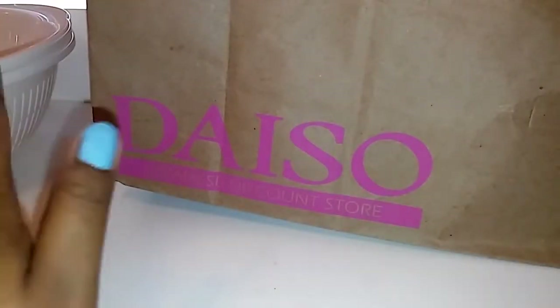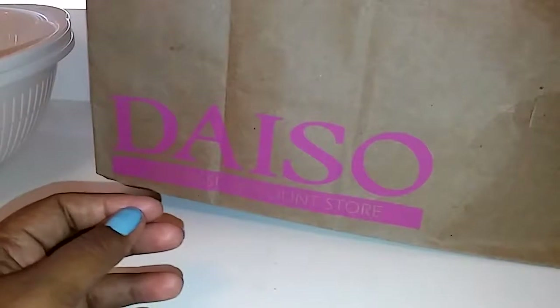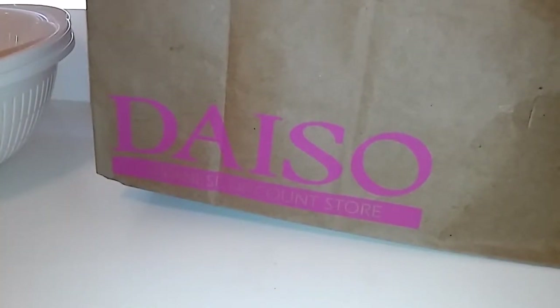Those are all the things I bought today, and I needed every single one of them. I'm so happy that I stuck with my budget. Thank you guys for watching my video — I will talk to you guys soon, bye!